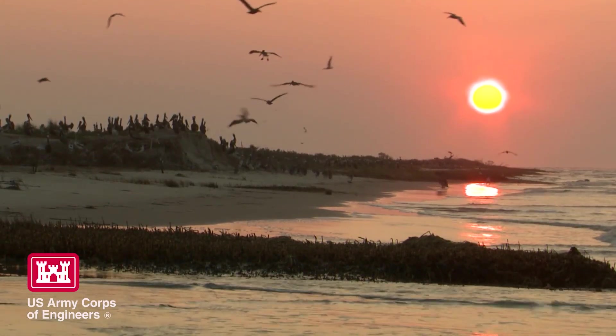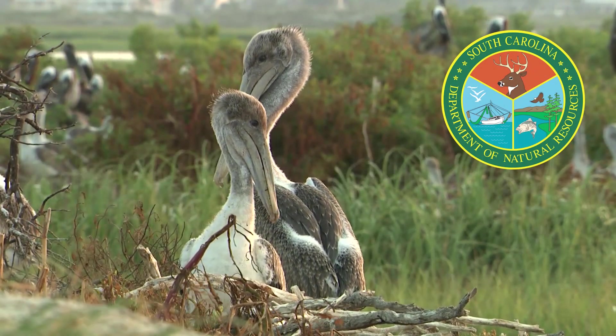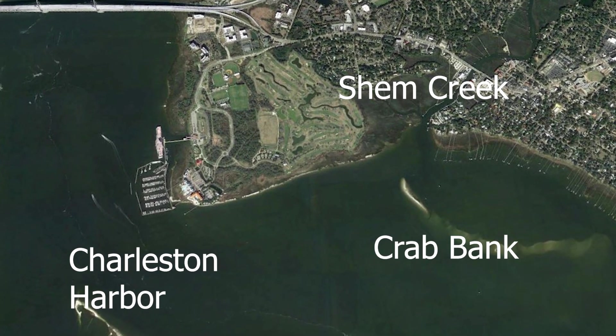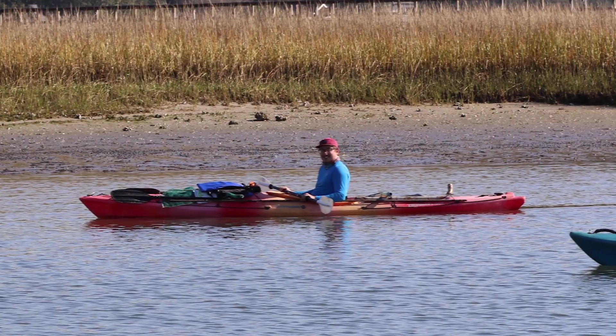Crab Bank is one of five seabird sanctuaries owned and managed by the South Carolina Department of Natural Resources to provide critical shorebird nesting habitat for black skimmer, brown pelican, and royal tern. Because of its position in Charleston Harbor and the mouth of Shem Creek, it also provides a unique ecotourism opportunity to allow the birds to be observed at a safe distance from the convenience of a kayak or boat.